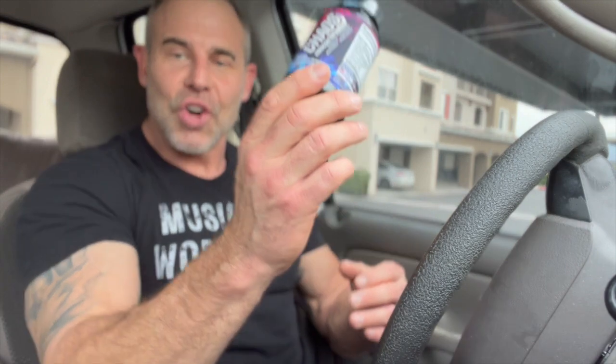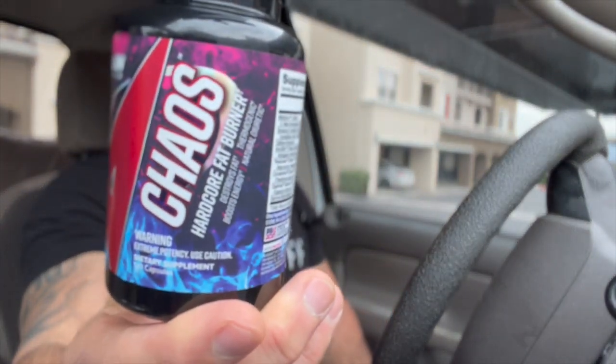Today is more of a mission to fat loss. Everything I try to accomplish in life I consider a mission — whether it's a mission to muscle, fat loss, or health — everything's a mission with a goal and a focus. We're going to jump right in and review Apollo Nutrition's Version 4 Chaos Hardcore Fat Burner.